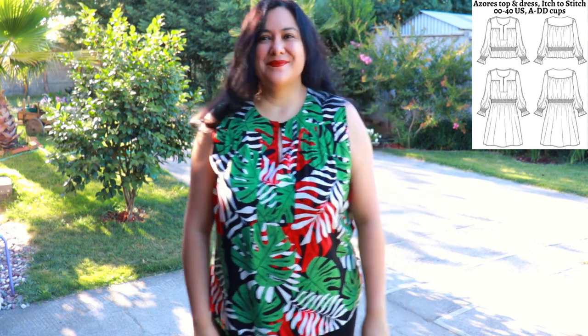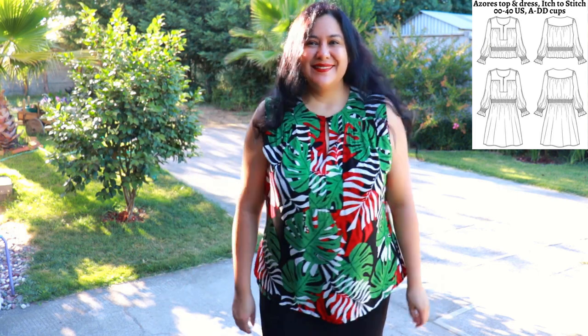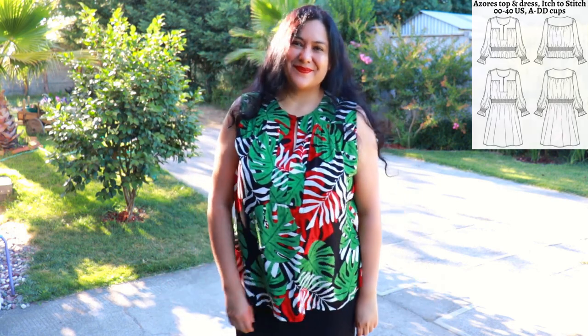I have a C cup here and this is a top I'm going to wear a lot. I love the colors — the tropical print makes me super happy and it was a very fun project to sew.